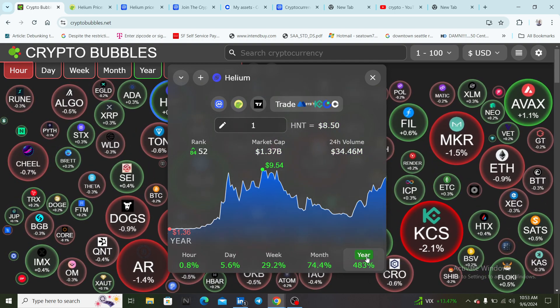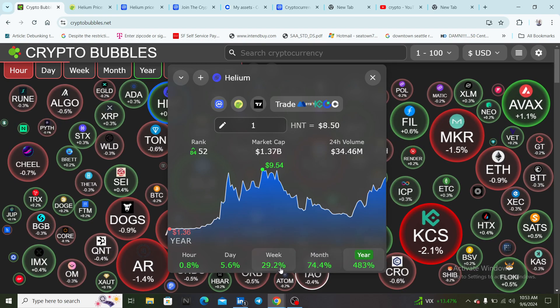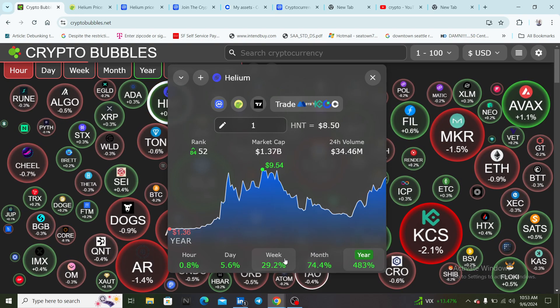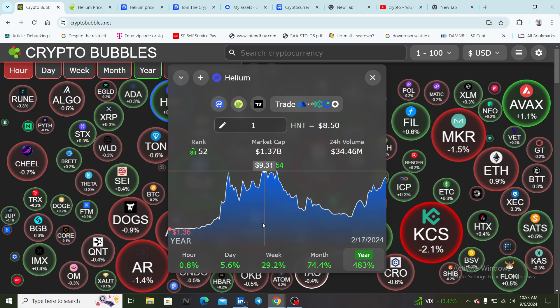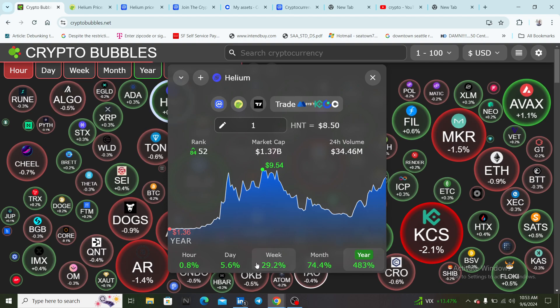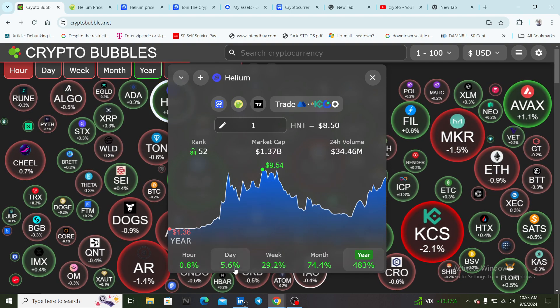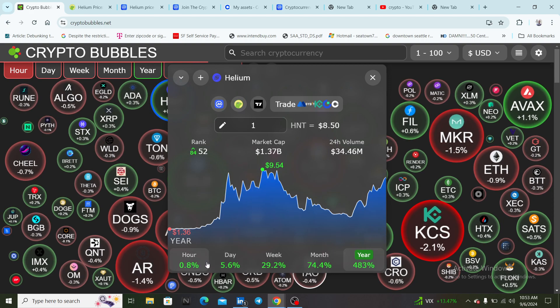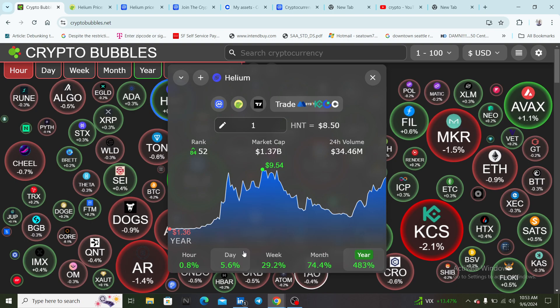Helium is up over 483% for the year, 74% for the month. One thing I've noticed about this coin — it's very rarely in the red. When I look at it, it's always in the green. I very rarely see it in the red, and if I ever do it'll be maybe on the one-hour or slightly down on the one-day.